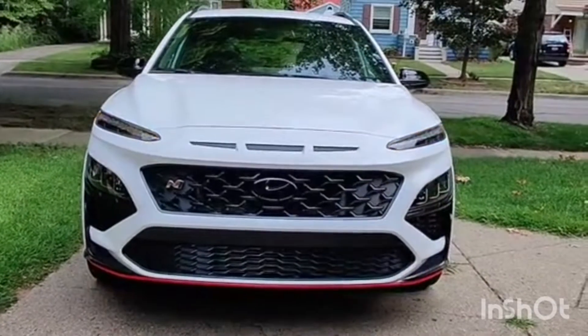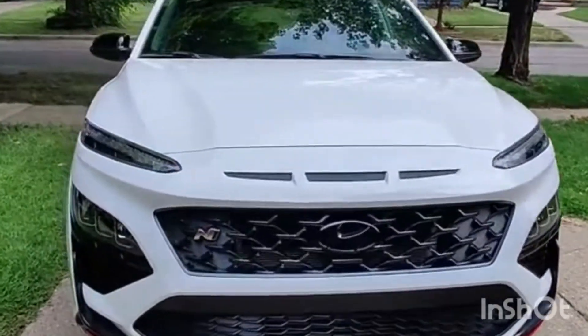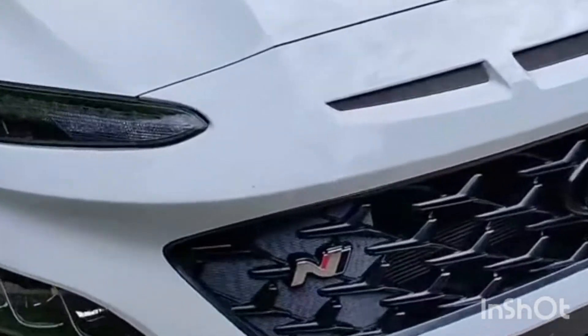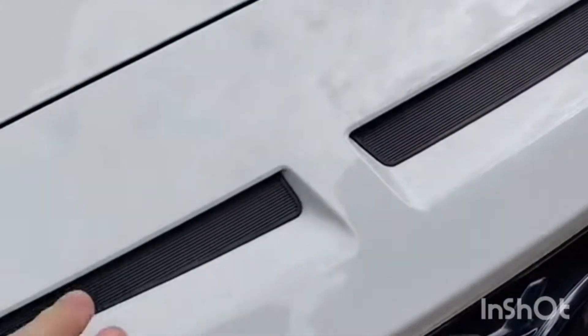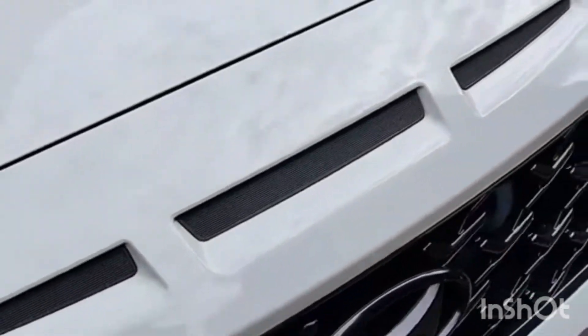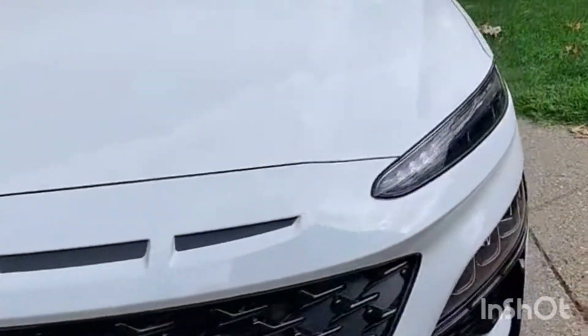You can tell from the front here, it's already looking a lot more aggressive than a normal Kona. Of course, you have your N badge, blacked out Hyundai badge, and sort of faux outlets right there on the leading edge of the hood.